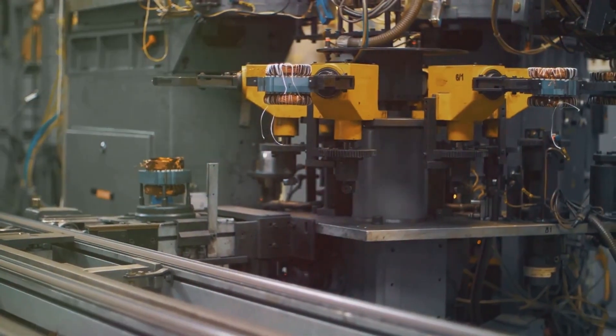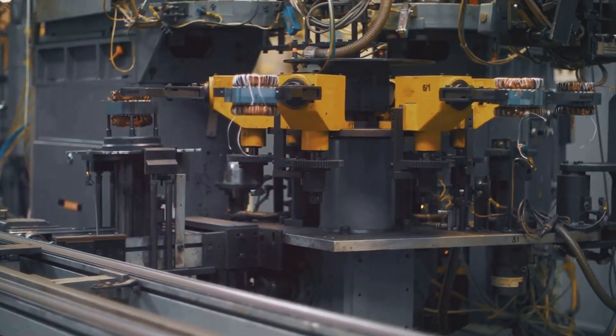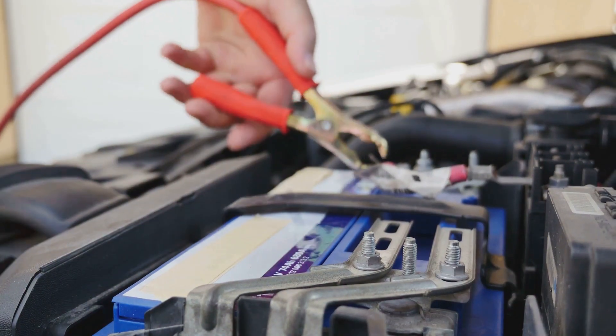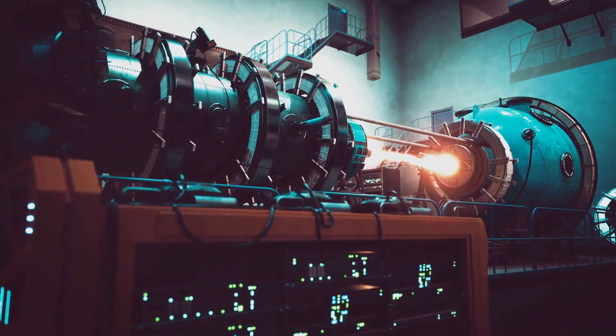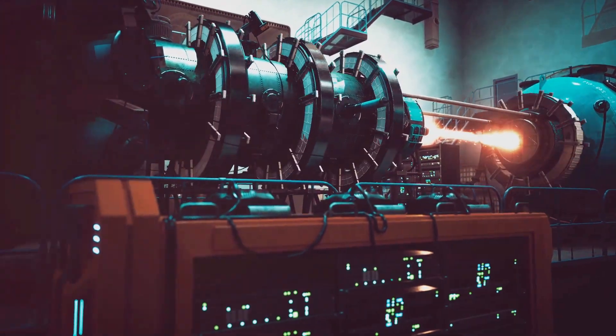This electrical output is direct current, meaning it flows in a single direction, providing a steady stream of power. Think of batteries — they provide DC power, which is crucial for many electronic devices. Generators are like tiny power plants, converting motion into the electrical energy we rely on every day, powering everything from homes to industries.